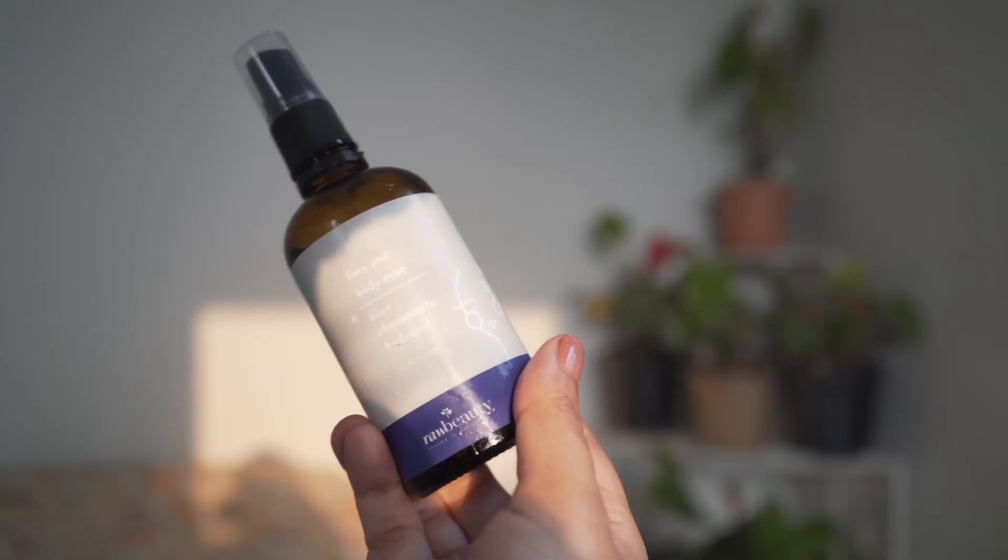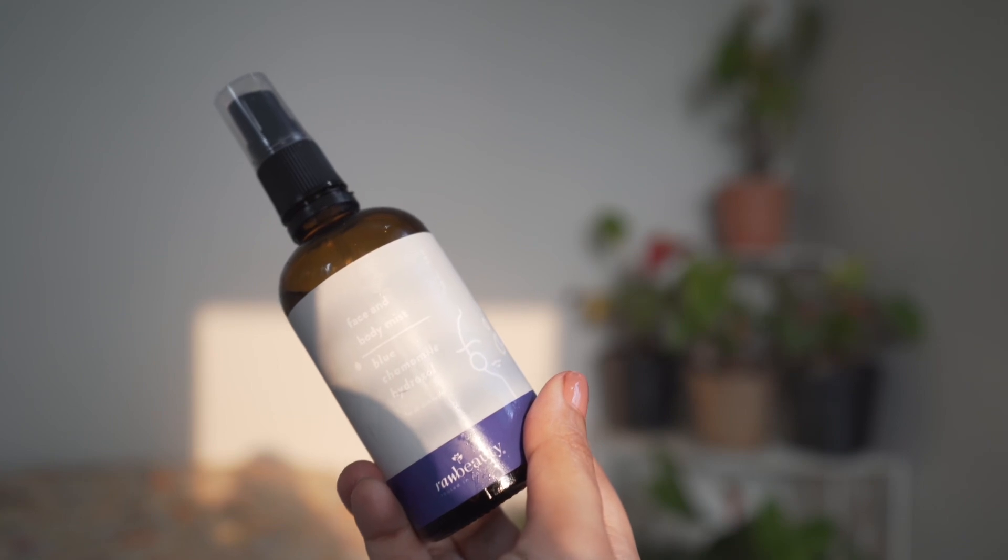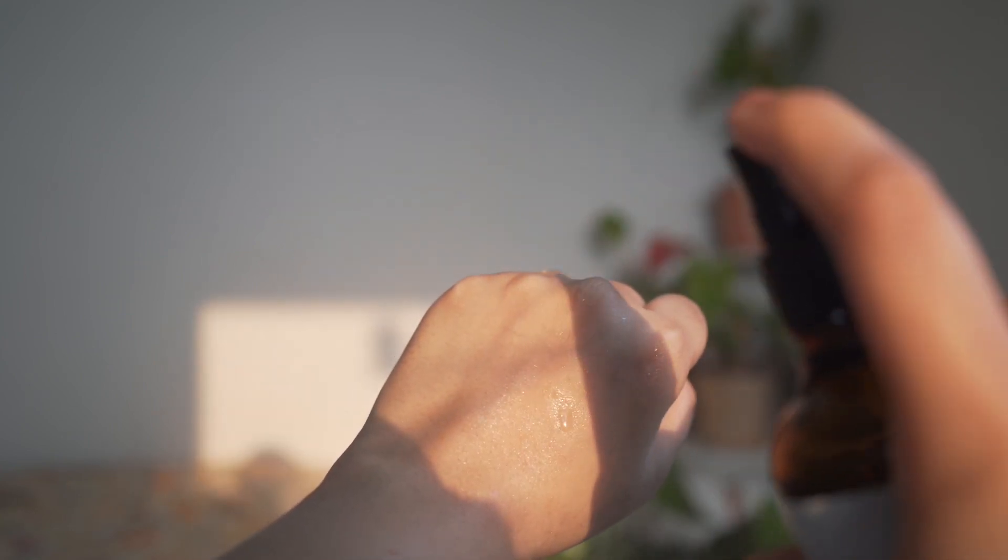If you're looking for something simpler, this is the Blue Chamomile Face and Body Mist from Raw Beauty. I just use it for my face — it has 100% blue chamomile flower water. It's not that hydrating but it feels very soothing. There are days I want simple things for my skin and I find myself just spraying this on my face a lot. I've also been liking rose water lately but I prefer blue chamomile because I find it more soothing.